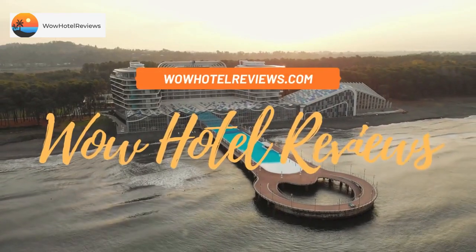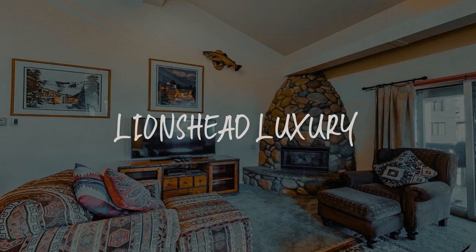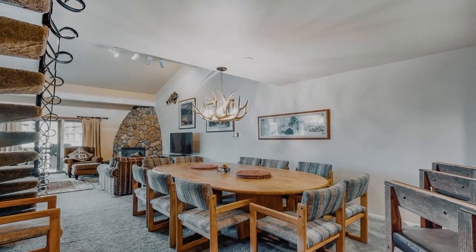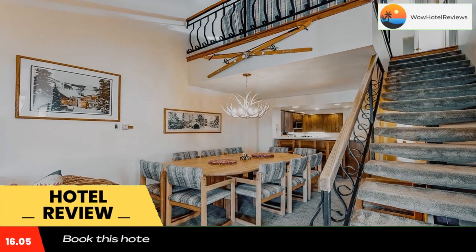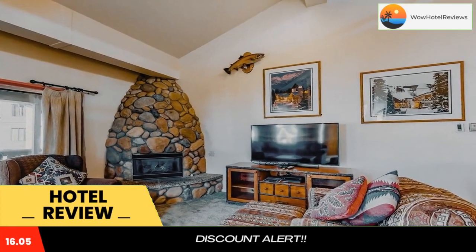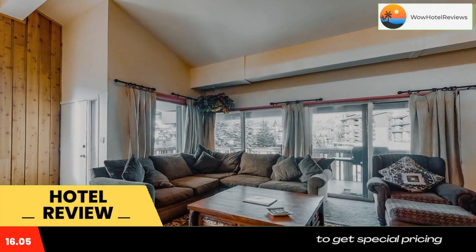Hello guys, welcome to Wow Hotel Reviews. Today I am reviewing Lionshead Luxury. Please use our Booking.com link in the description to book the hotel and get special pricing. Some of the most popular facilities are free parking, free wi-fi, skiing, and non-smoking rooms.